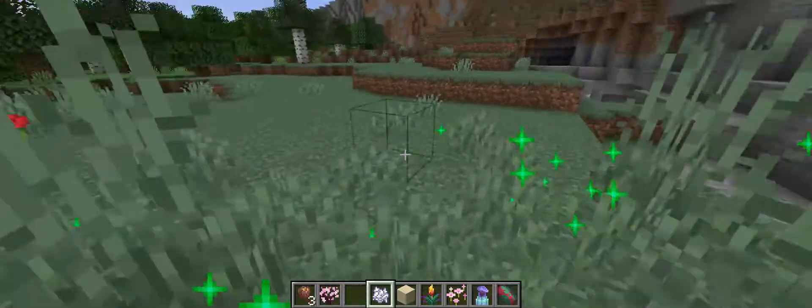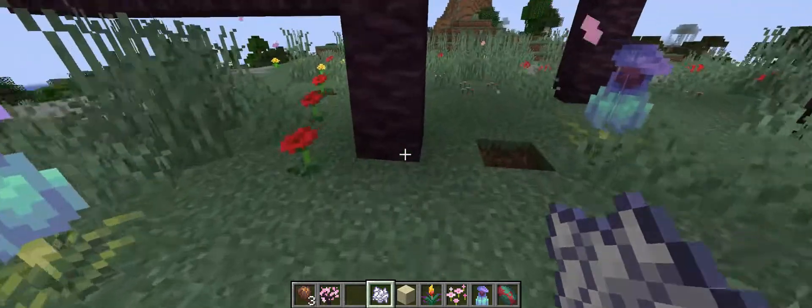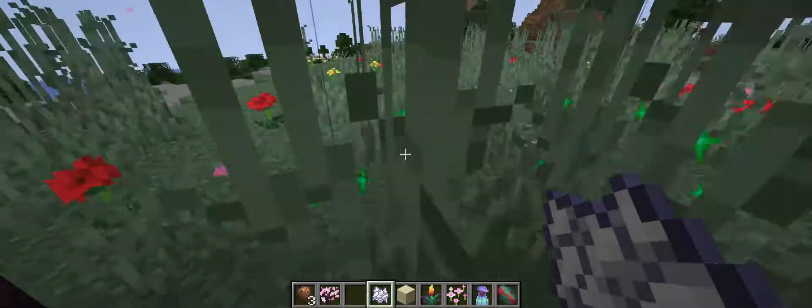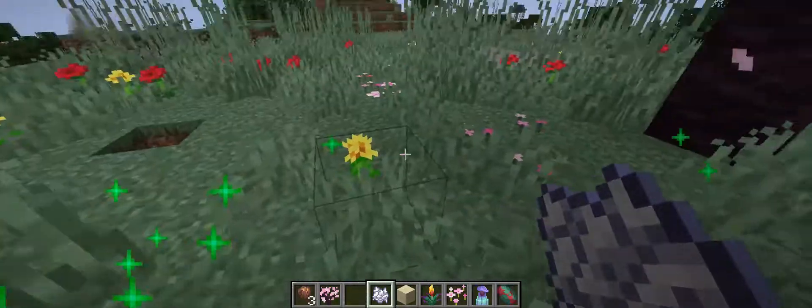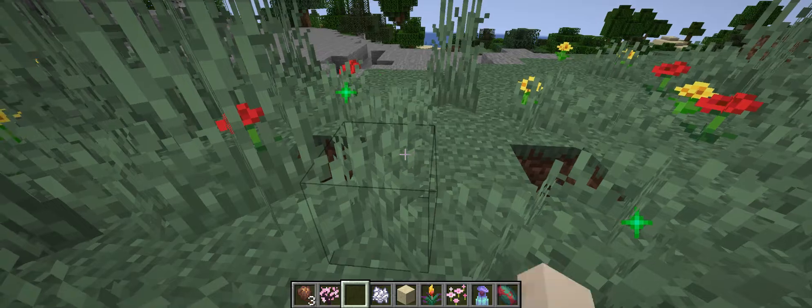Oh my god, for real, these are so cute. Now let's plant in one of these.